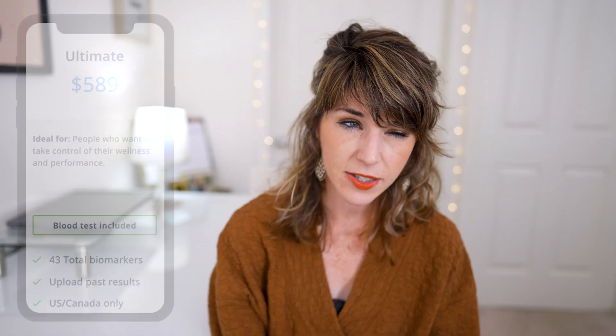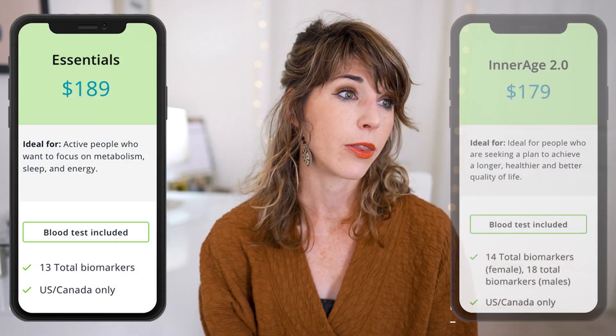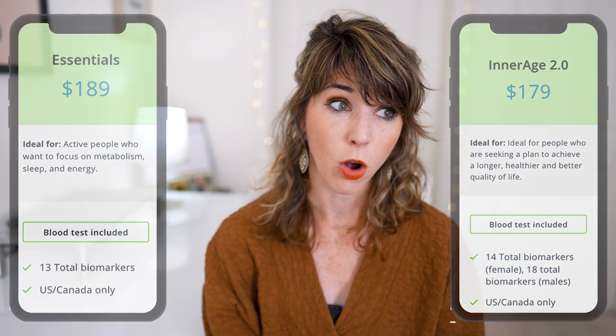So let's talk about the price. At the point of recording this video, the ultimate package is going to run you close to $600, with another $100 tacked on if you opt in for the mobile blood draw — although going through Quest Diagnostics is free. If price is a concern, check with your insurance provider because some plans might work with your HSA or FSA benefits, or you can always use my discount code. Their essentials package and InnerAge test are significantly cheaper and also come with a blood draw.